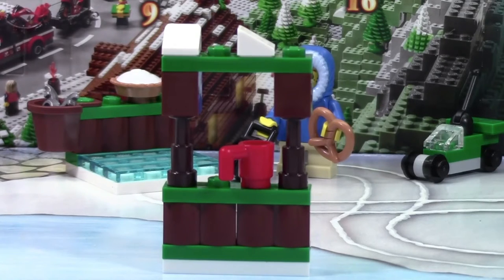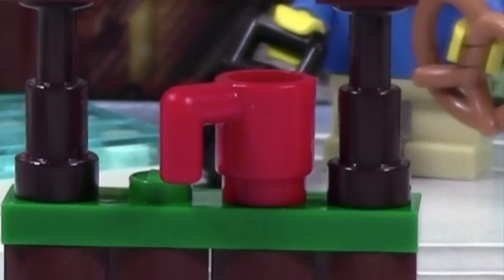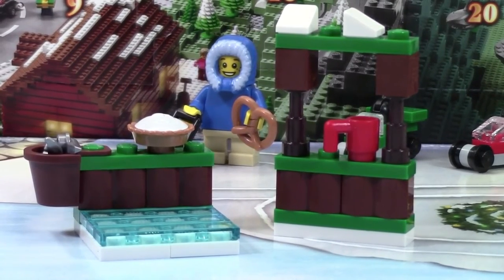Here is the hot chocolate stand. As you can see, there's some snow on the roof there as well as a cup of hot chocolate kind of in the center. There's not much else to say about the rest of this stand — it's kind of just a basic stand. And it does sort of have the same color scheme as yesterday's build.